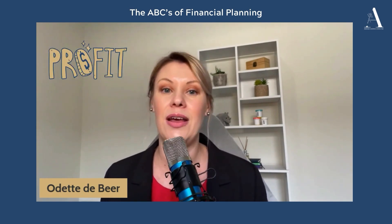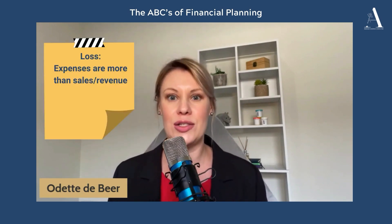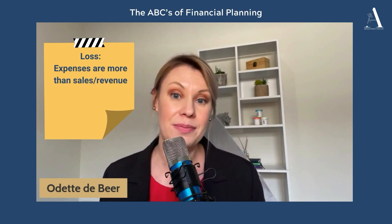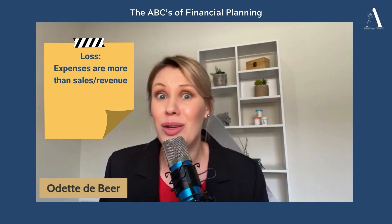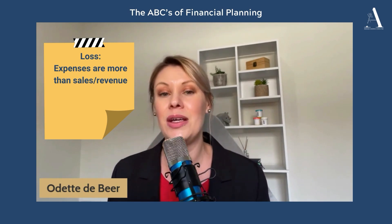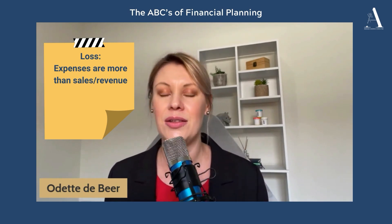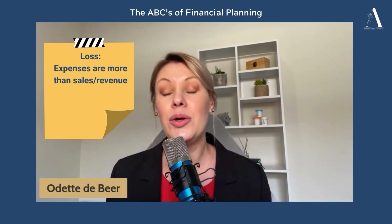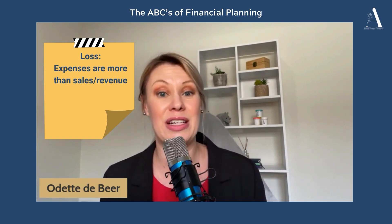First off, let's understand our big three: loss, break-even, and profit. Loss. Picture this — you're an ice cream vendor, but it's winter. No one's buying ice creams. You still have costs, right? Rent, ingredients, those kinds of things. You're operating at a loss, my friend.